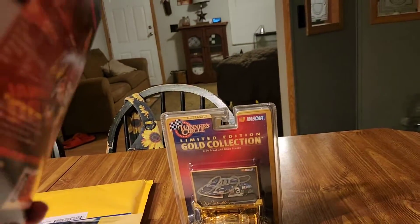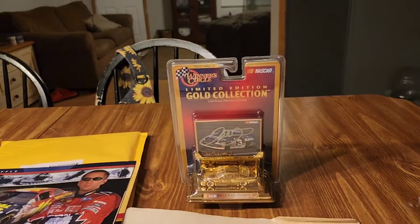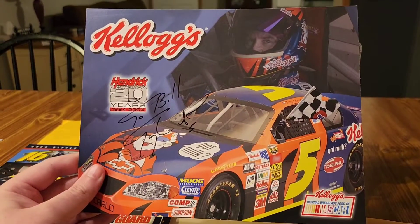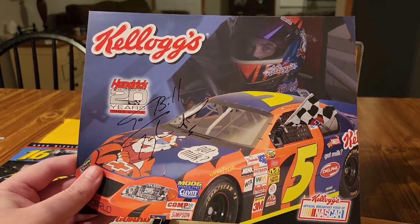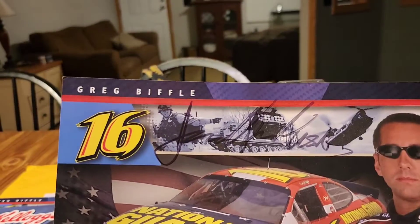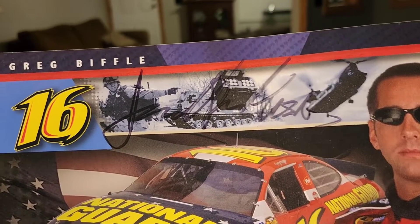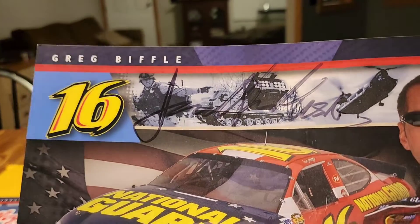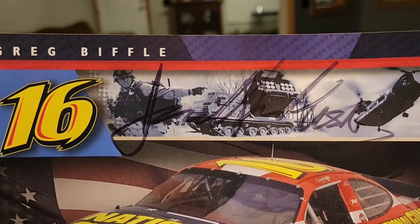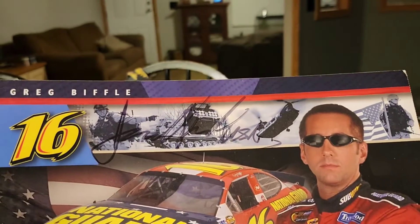Got a good piece attached there. Got a couple of Terry Labonte's — this one is inscribed to Bill. Cool. Another Biffle, this one is signed up here — it's possibly signed by Jack Roush, kind of looks like a Jack Roush signature.